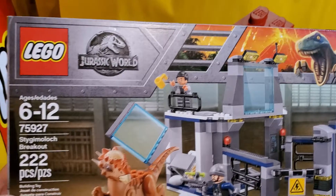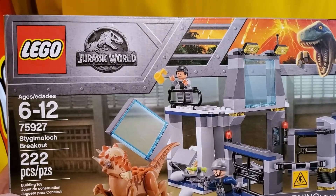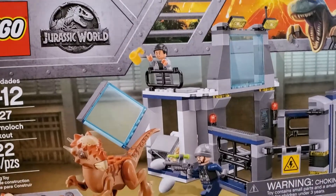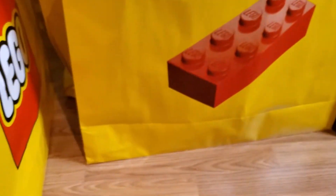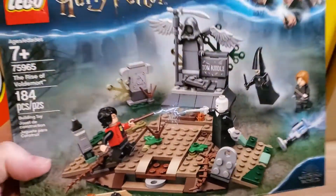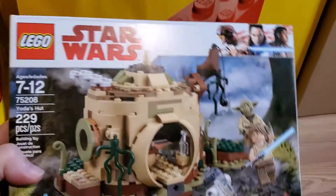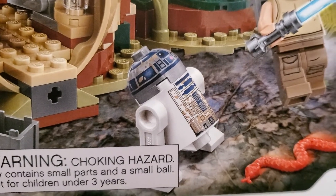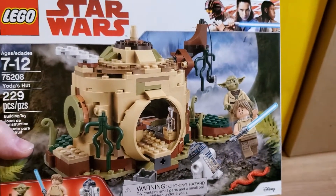The Stygimoloch Breakout — I'm not sure about the pronunciation on that one, 75927. I probably have a copy of this or two somewhere. Another Rise of Voldemort, and yet another Rise of Voldemort — so that's three right there. That's always good for parting out. And when you have three, what's better? Four. So four is even better for parting out. And this one is Yoda's Hut, 75208. I particularly liked that they gave R2 the dirty components on this one — that was a nice little touch.